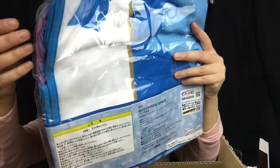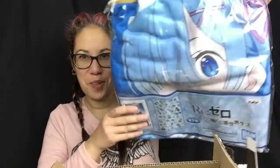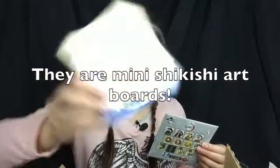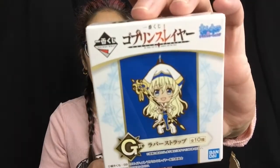The next item we have in this box is a blanket and it's laying in there. Pretty cool. I've seen this before, probably pop in what this is later. And then one of these as well — this is from Goblin Slayer and I think it's just little keychains or something like that.